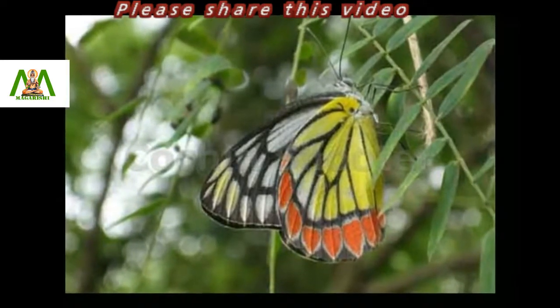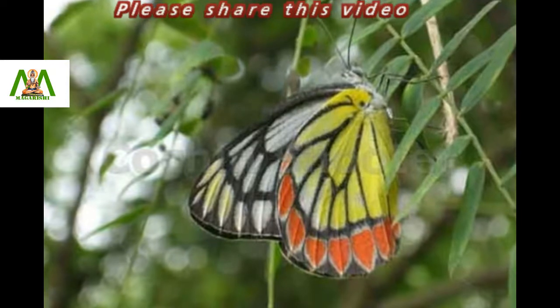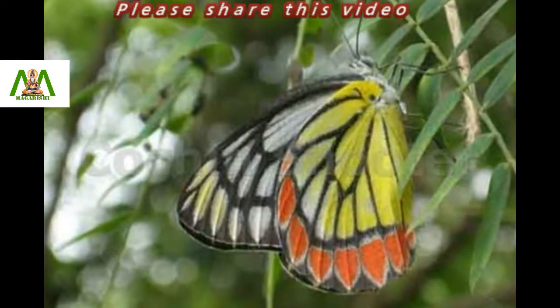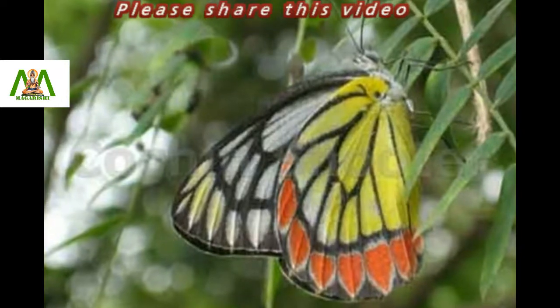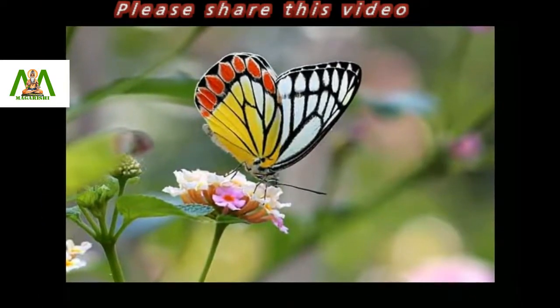They fly high among the trees and visit flowers. It is also commonly seen in gardens. The females can be seen flying amongst the trees, while the males are more frequently observed visiting flowers for nectar or mud puddling.